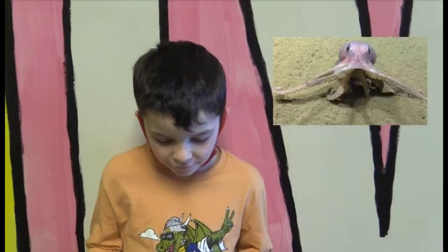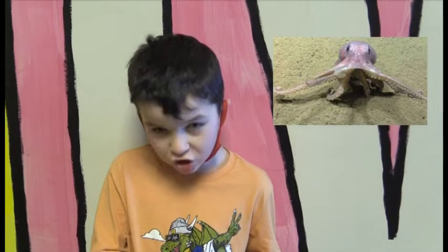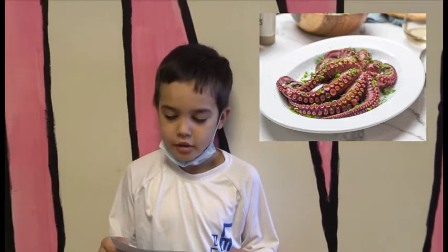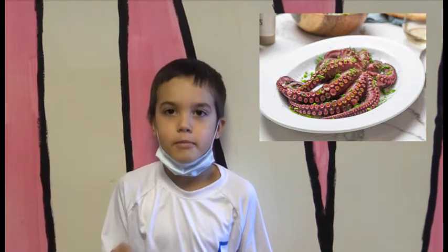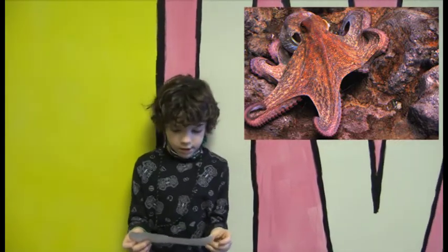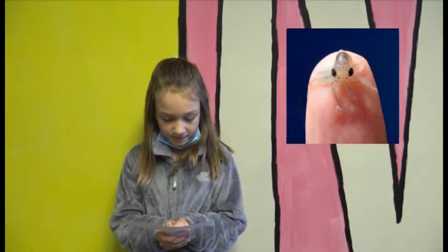Octopuses have very good eyesight and an excellent sense of touch. Humans eat octopus in many cultures and it is also a popular fish bait. The giant Pacific octopus is the largest octopus in the world. The octopus wolfi is the smallest octopus in the world.